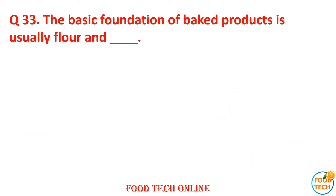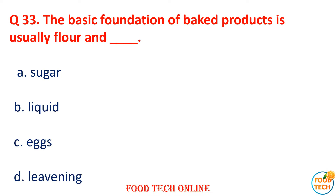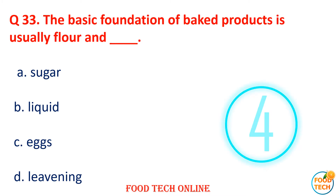Question 33: The basic foundation of baked products is usually flour and dash. A. Sugar, B. Liquid, C. Eggs, D. Leavening. Answer: B. Liquid.